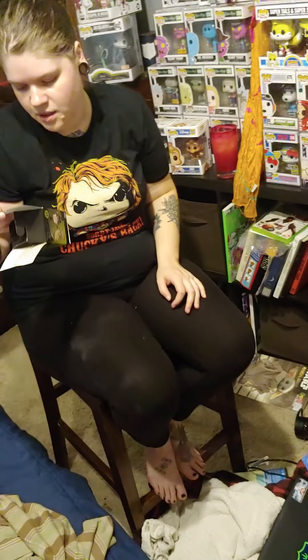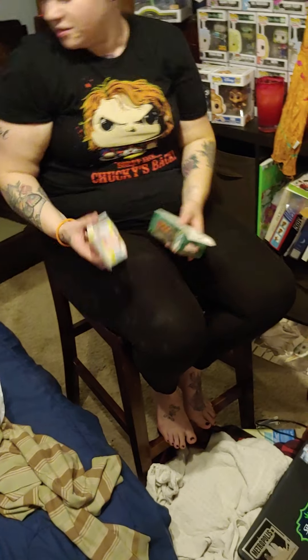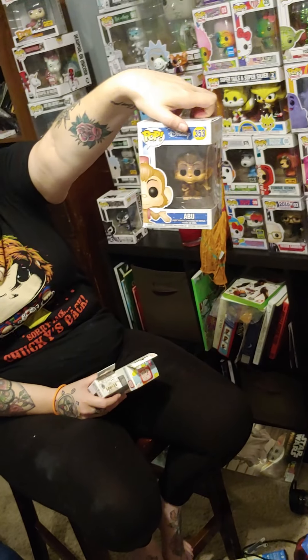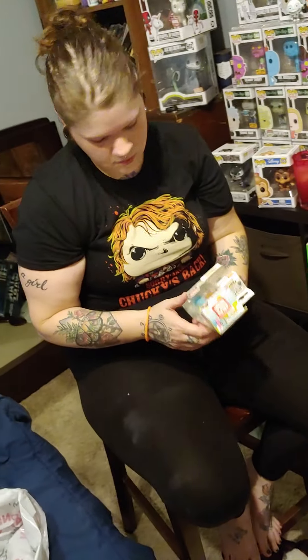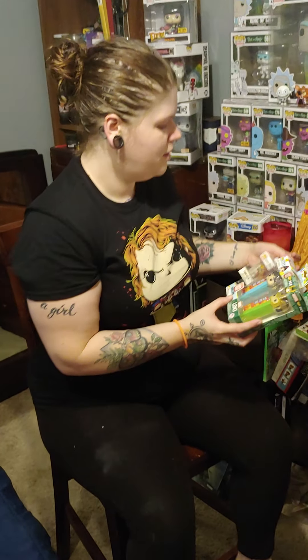All right, show them what they get for ten bucks each. For ten bucks you get a PEZ — hook it up on GameStop — a keychain, a mini, and a pop. Four pieces for ten bucks right there at GameStop. GameStop is stepping up that Funko game!